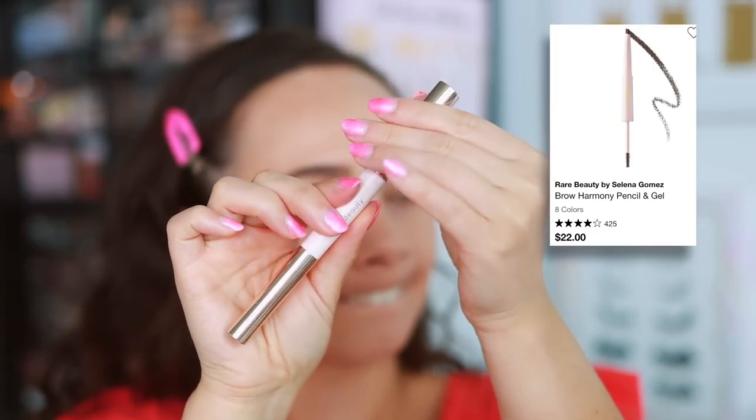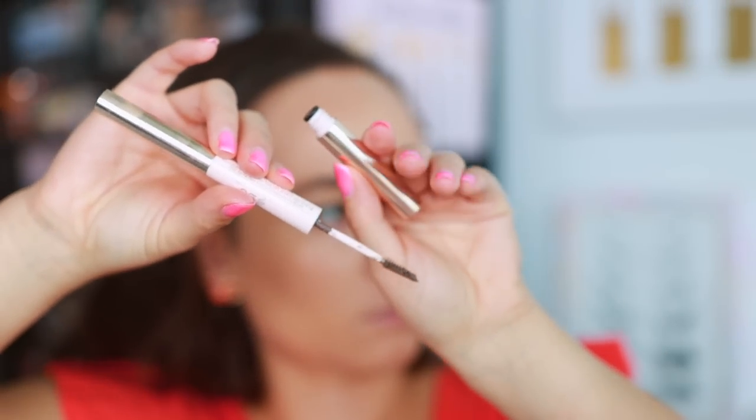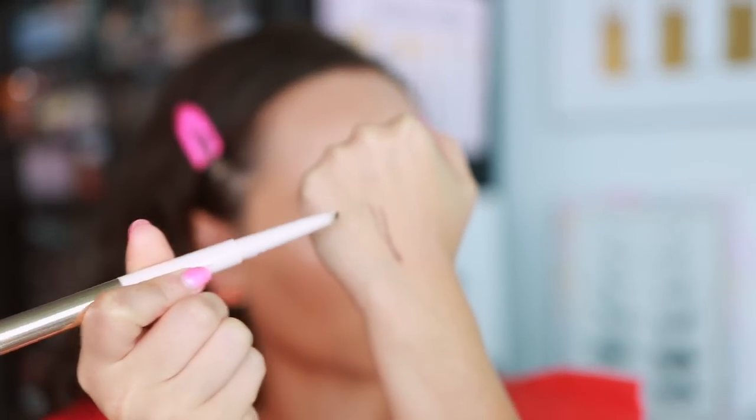Rare Beauty has a few products that I strongly dislike, but I think the worst product they have in my opinion is the Brow Harmony Pencil and Gel. The gel I actually used today and I like the gel, but the pencil side is literally the worst pencil I've ever used, or at least one of them. It's an extremely creamy eyebrow pencil, which leads me to having a very messy looking brow. When it comes to brow products, I like mine on the drier side so I can individually draw in the eyebrow hairs. With this product, anytime I use it I can't get a nice line — it looks chunky and uneven in my eyebrows, and then when I try to blend it out, it gets everywhere outside of the eyebrow line.